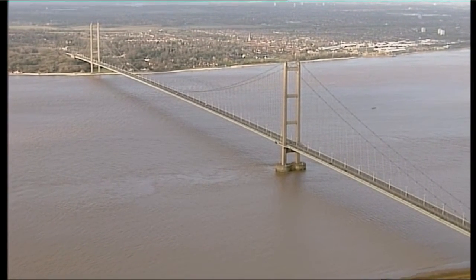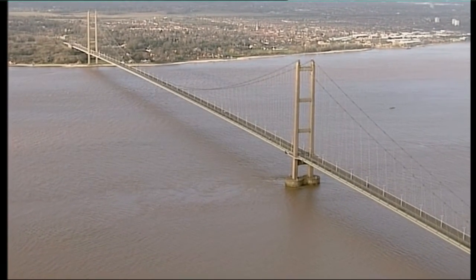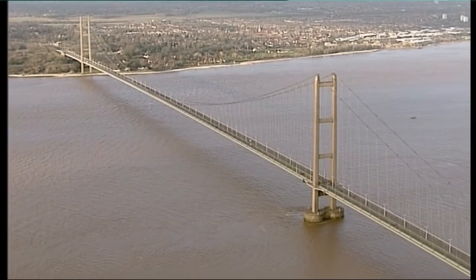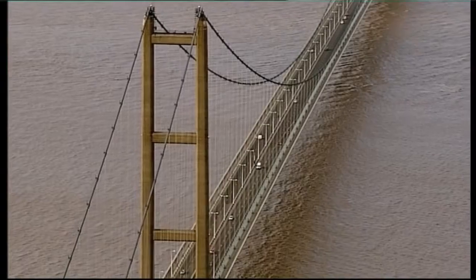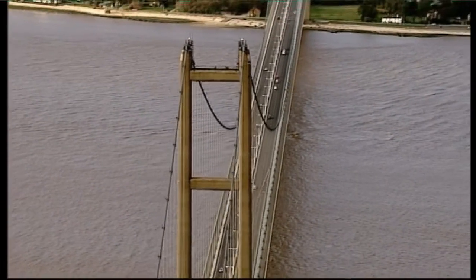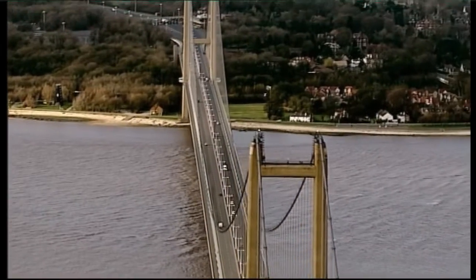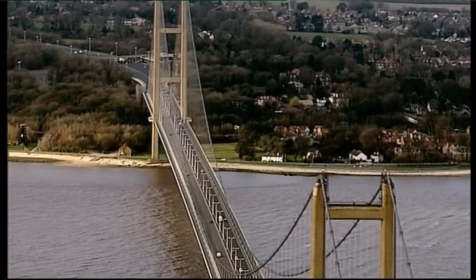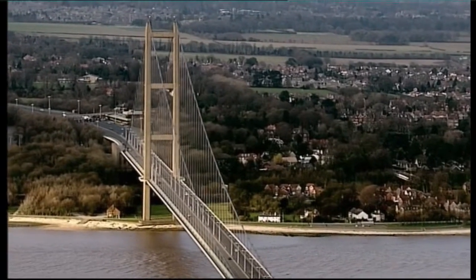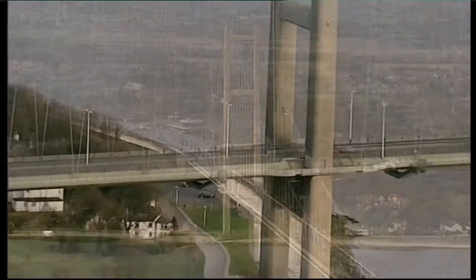Like all suspension bridges, the cables of this bridge must carry this relentless load day in day out and remain structurally safe. The cables, depending on their size, are made of hundreds, even thousands of strands of steel wire. The main cable alone contains 11,000 tons of steel wire, enough to stretch for 43,000 miles — that's one and a half times round the world.